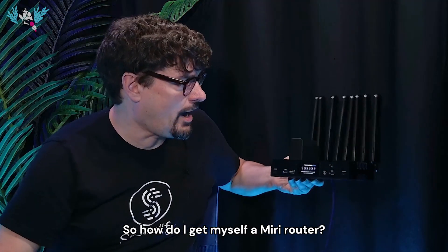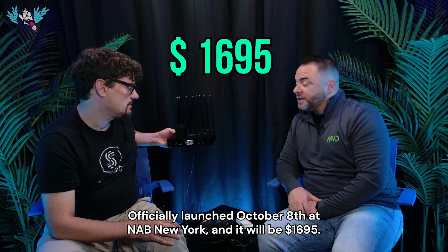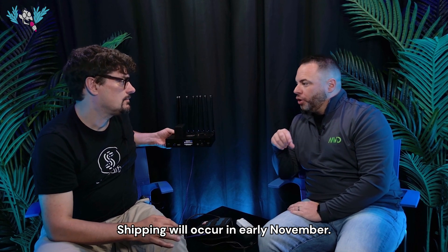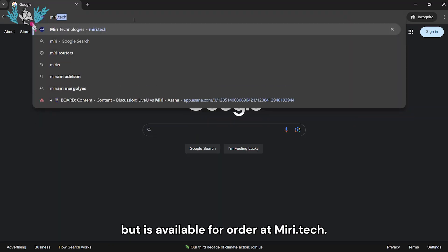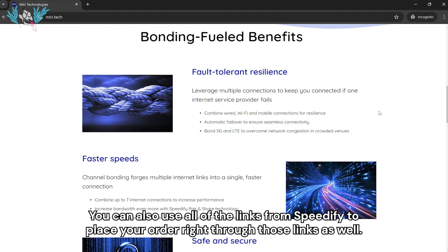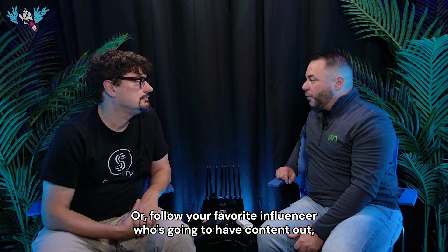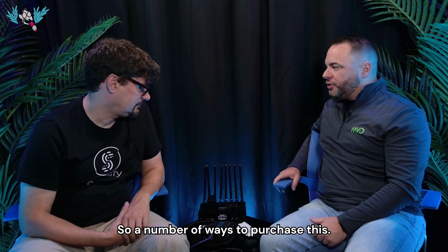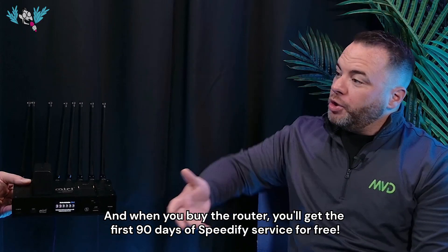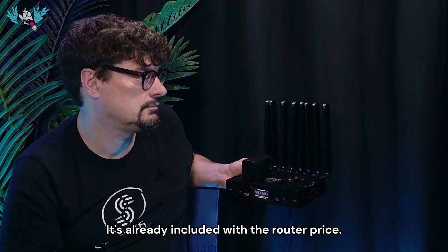So how do I get myself a Miri router? It's very simple — officially launched October 8th at NAB New York, and it will be $16.95. Shipping will occur in early November. Units are already starting to be received, and it is available for order at miri.tech. You can also use all of the links from Speedify to place your order. When you buy the router, you'll get the first 90 days of Speedify service for free — it's already included with the router price.